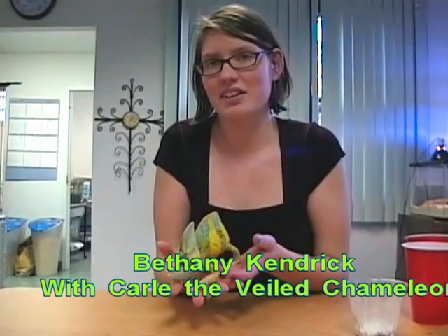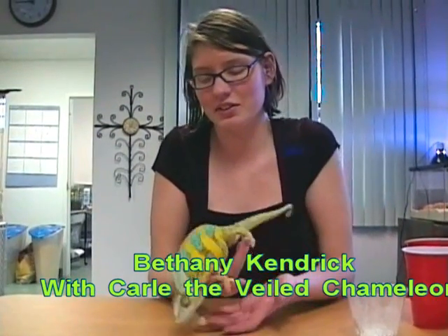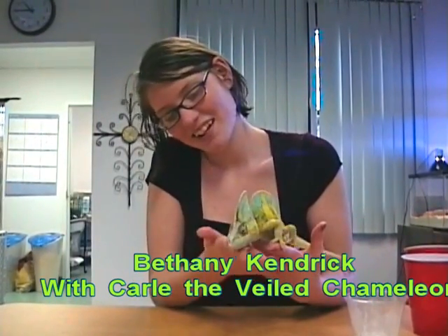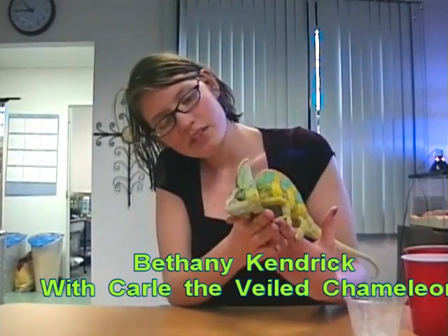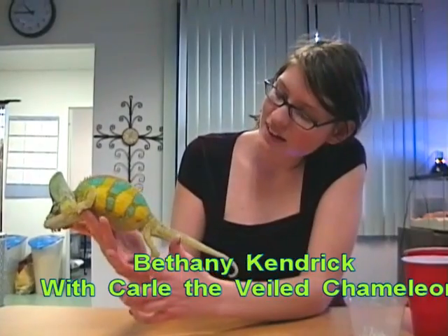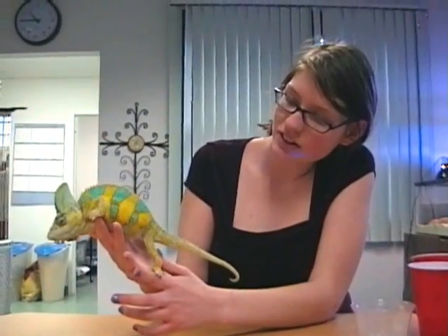My name is Bethany Kendrick and I work at the Life Lab here at Lourdes, and this is Carl. He's a veiled chameleon and he's trying to get away right now. As you can see, he's a bright color because I just took him out. They actually change colors because of mood.